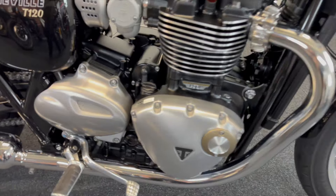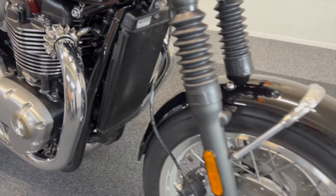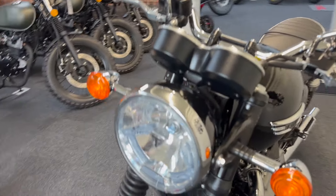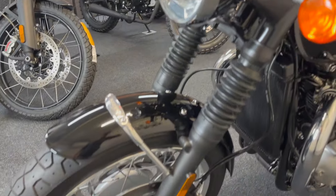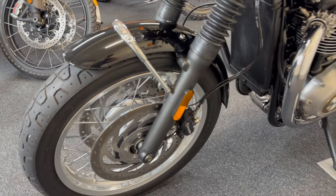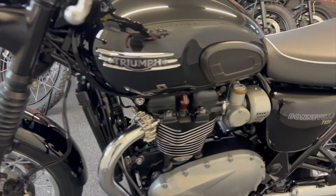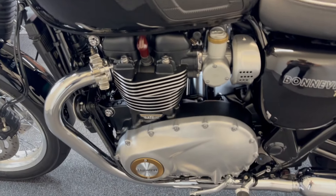Wonderful machine — definitely the king of the retros and one of our best sellers in this category.